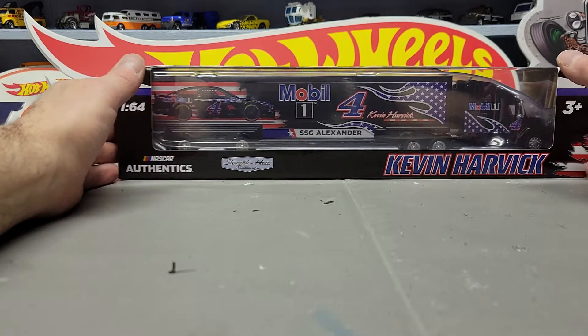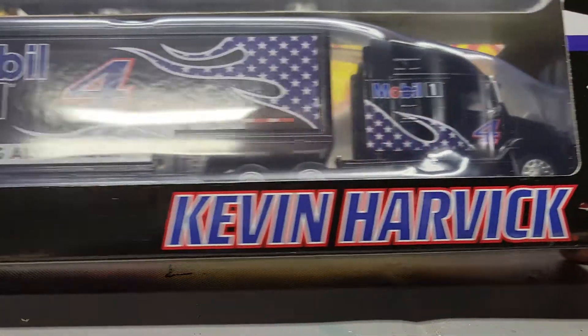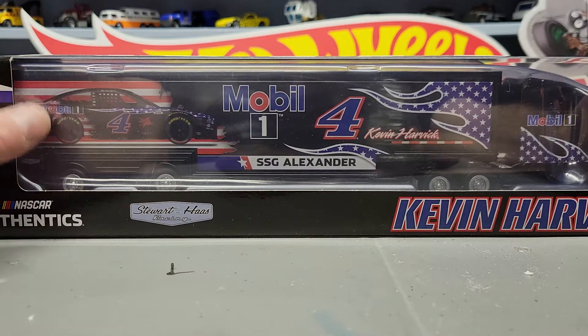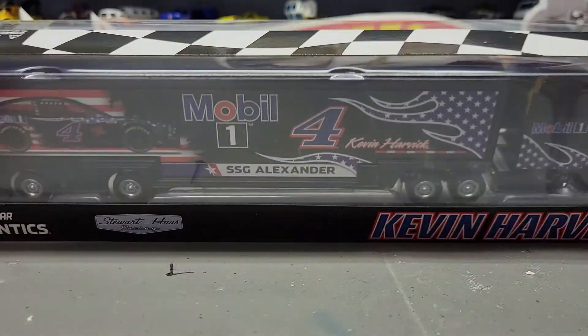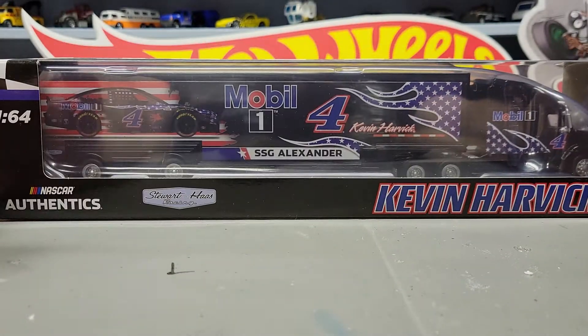The last thing I got — I wasn't going to buy it the other day but I said what the heck. I also have a bigger die cast 1:24 scale of this car, so I went ahead and got this one even though I don't like Ford; I still like Kevin Harvick.